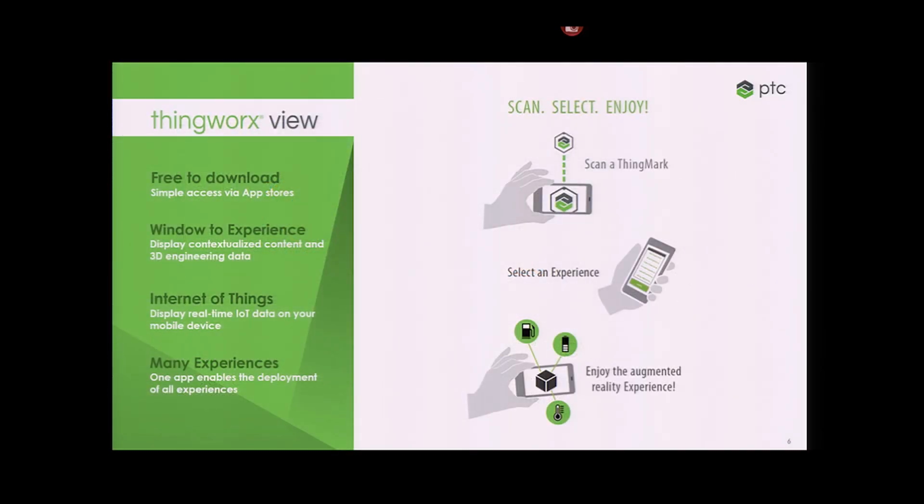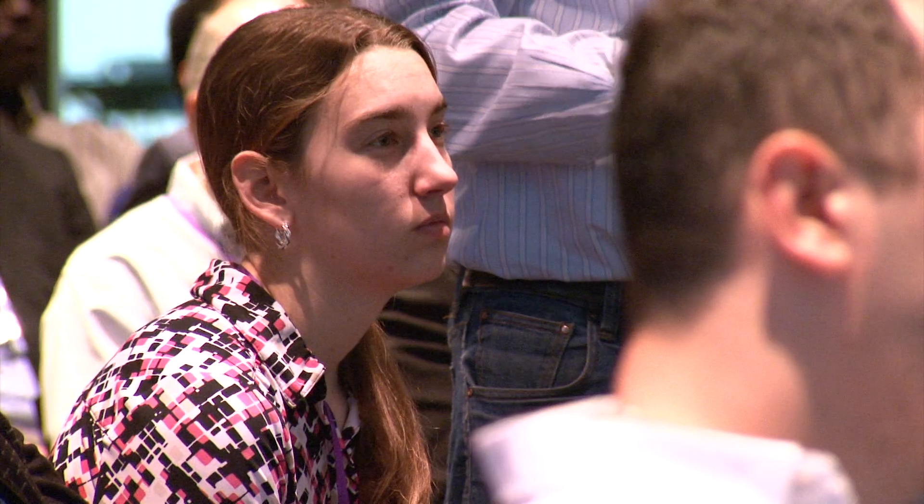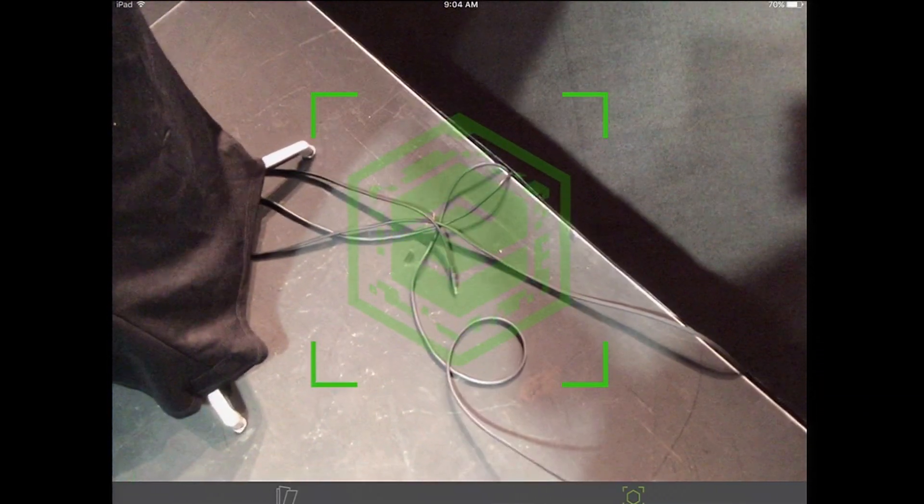To show you what ThingWorx View looks like, I'm going to go ahead and switch the display to my iPad here. You'll see it in the lower right-hand corner. As I mentioned yesterday, this is available to all of you to go download — it's free. It runs on iOS, it runs on Android, and next month it will run on Windows tablets. Later this year it will also run on the HoloLens. When I open up ThingWorx View, the first thing it says is 'show me a mark — what do you want to experience?' Out at our desk in the lobby you'll see something that looks like this — this is the welcome experience ThingMark.